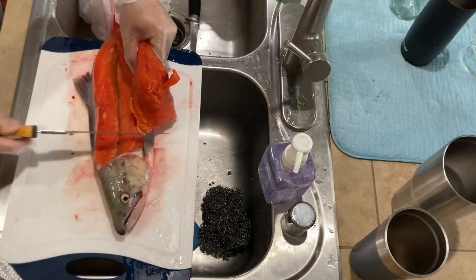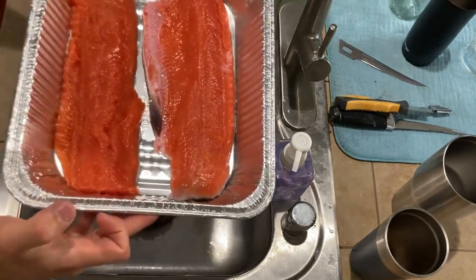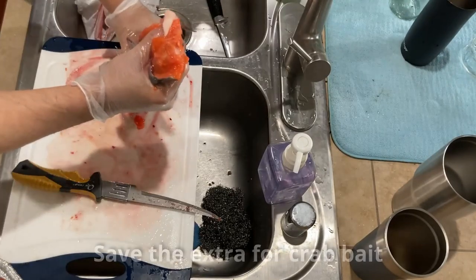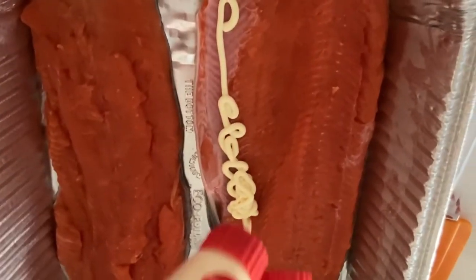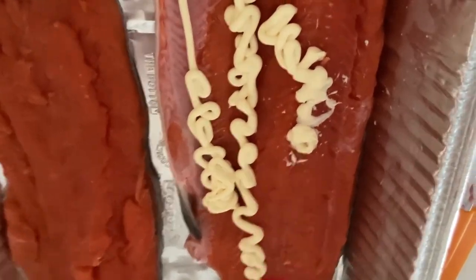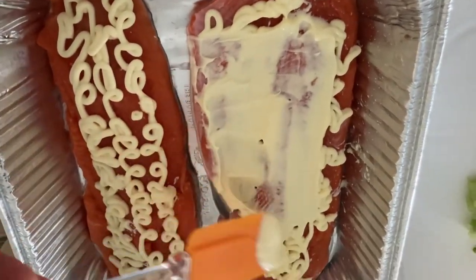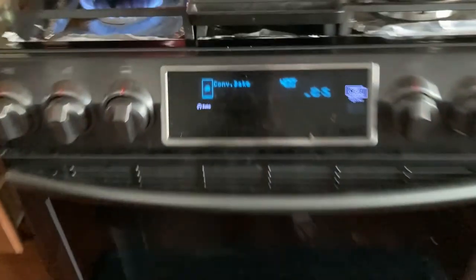First thing we want to do is fillet the fish. Once you've got your two fillets, go ahead and set them on a baking tray. Two nice fillets — let's go. Next step is to apply a generous amount of mayonnaise on both fillets. You can play around with the amount you like, but after you're done applying the mayonnaise, grab a spoon and splatter it around to get full coverage.